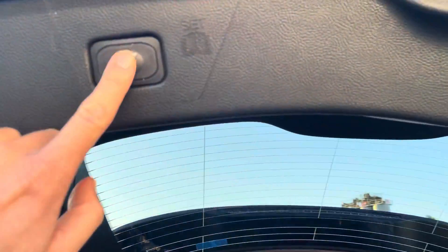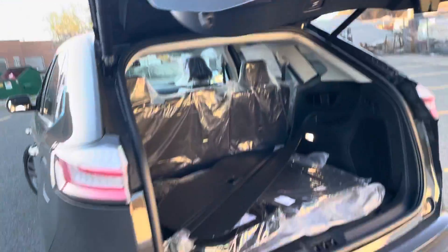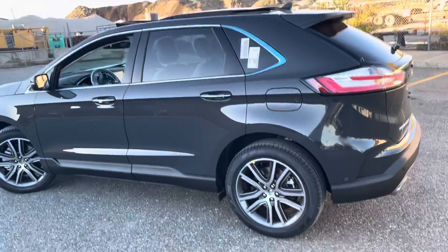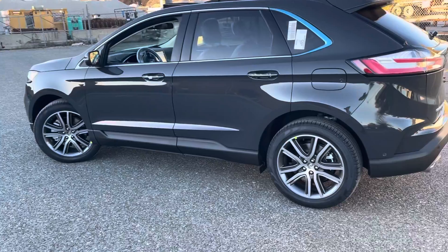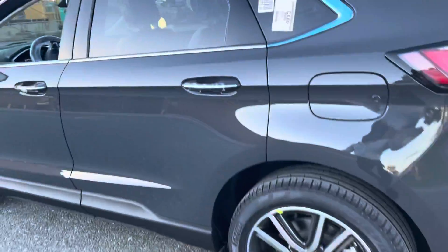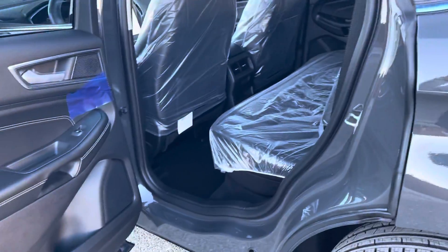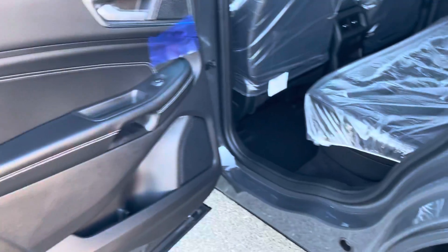Coming to the side — those are the rims. I know you wanted to take a look at the rims. Those are the rims there, looks pretty nice. On the second row, it's black on black.